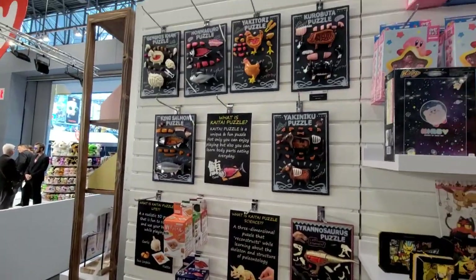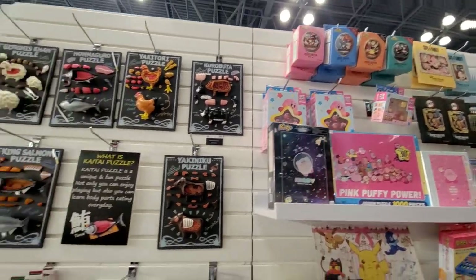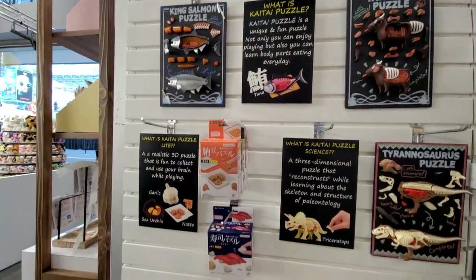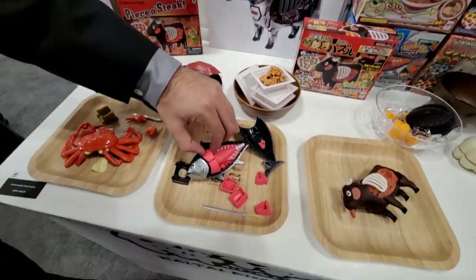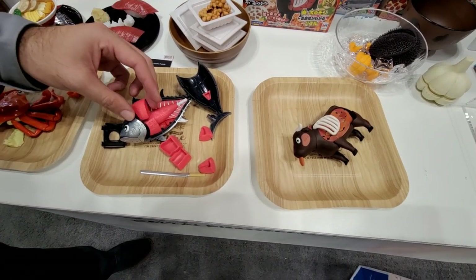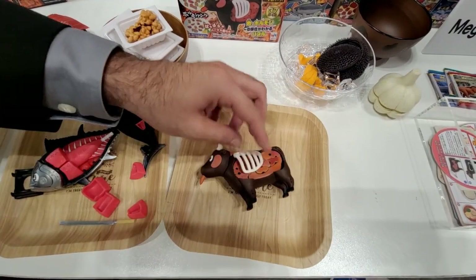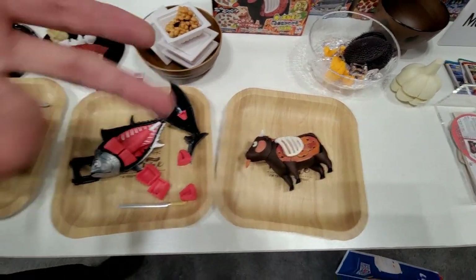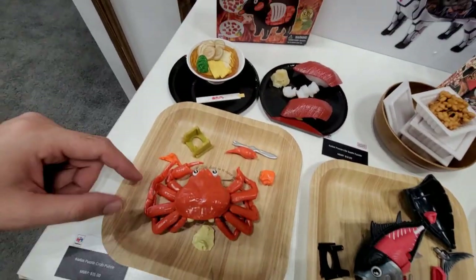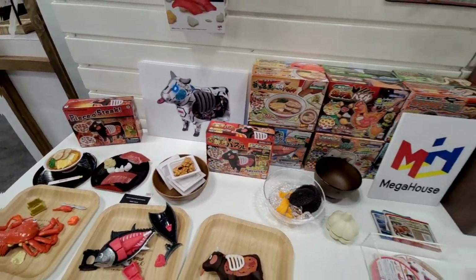This is a new line that we're going to be selling called the Kai Tai Puzzle. It basically shows the inside of animals and tells you what kind of cut each meat is — like which part is the neck or the butt and all that. It tells you exactly what it is, so it's kind of like a real-life food model kit.